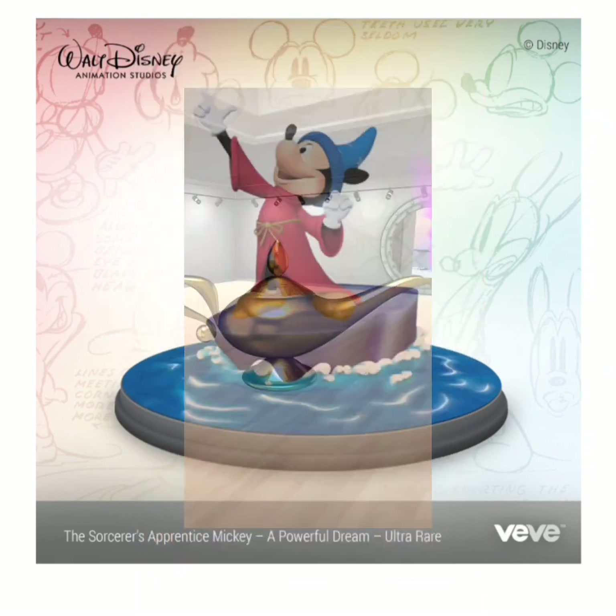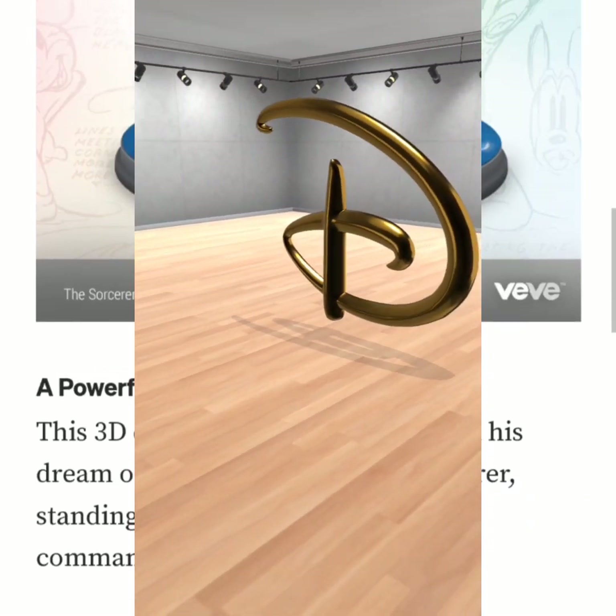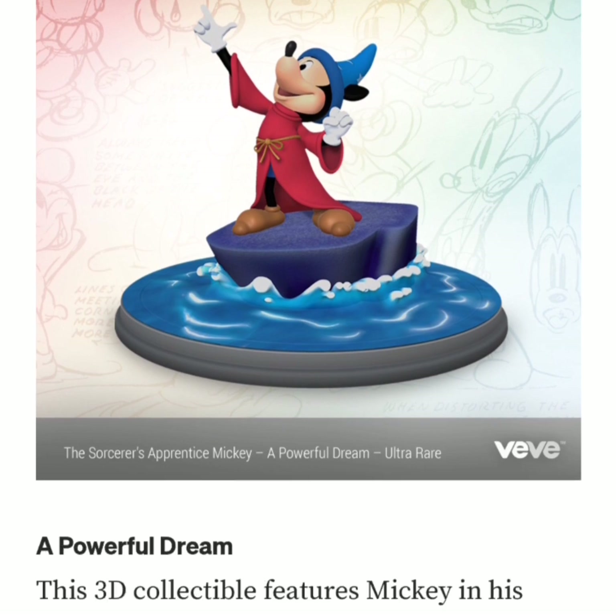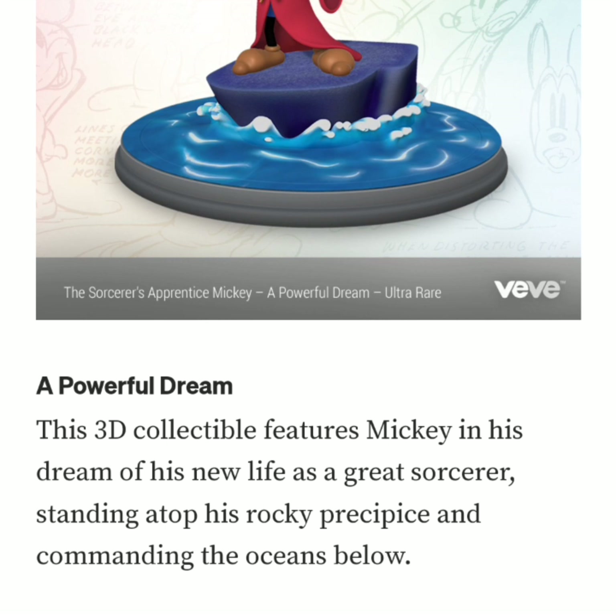If you got the Aladdin lamp on the drop, you got two utilities with it. One was the letter D sign from Disney as a Golden Moments piece. The second utility is you'll be guaranteed to get one of these Mickeys for $60 — you get a promo code so you don't have to wait for the drop; you automatically get one of the three rarities. There were 10,000 lamps, so that means 10,000 promo codes, leaving only about 6,000 for the public. Whoever doesn't use their promo code, those NFTs will be burned, so overall there will probably be fewer minted overall.